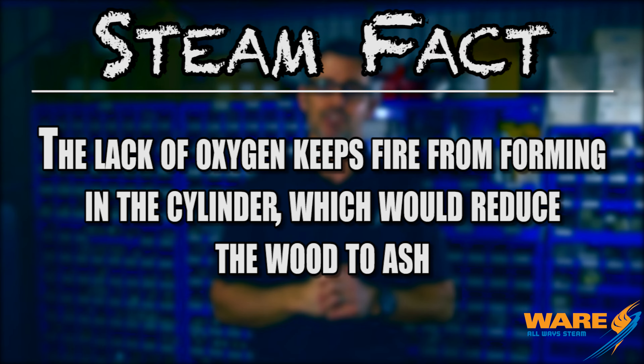And by burning it, I mean indirectly burning it, so we don't have a fire in the container. We're applying the fire from the outside. So without further ado, let's get into how to make charcoal because it looks a little something like this.